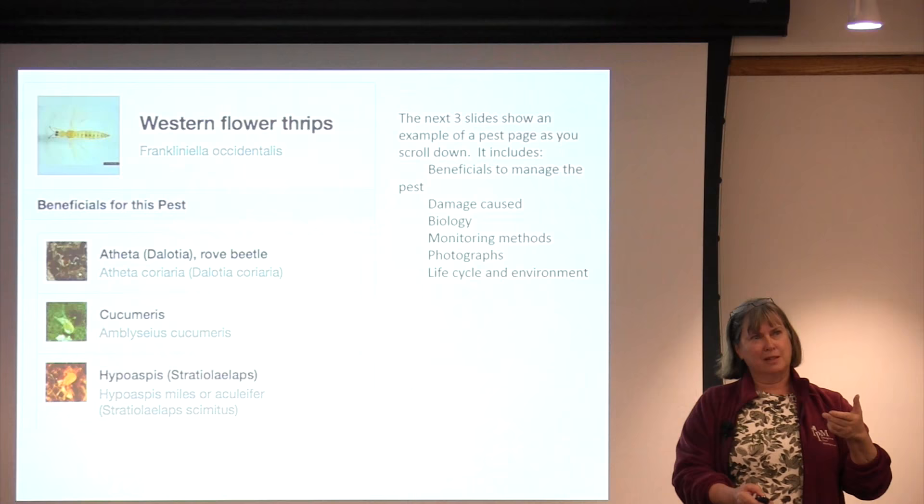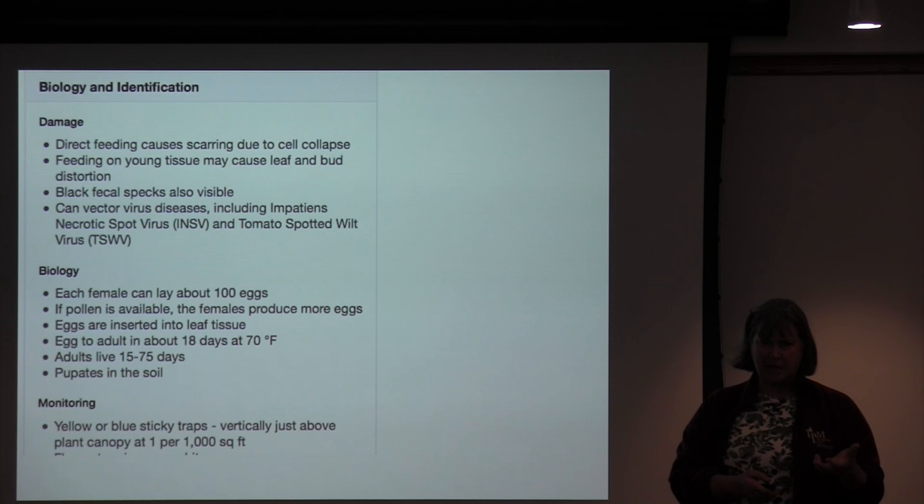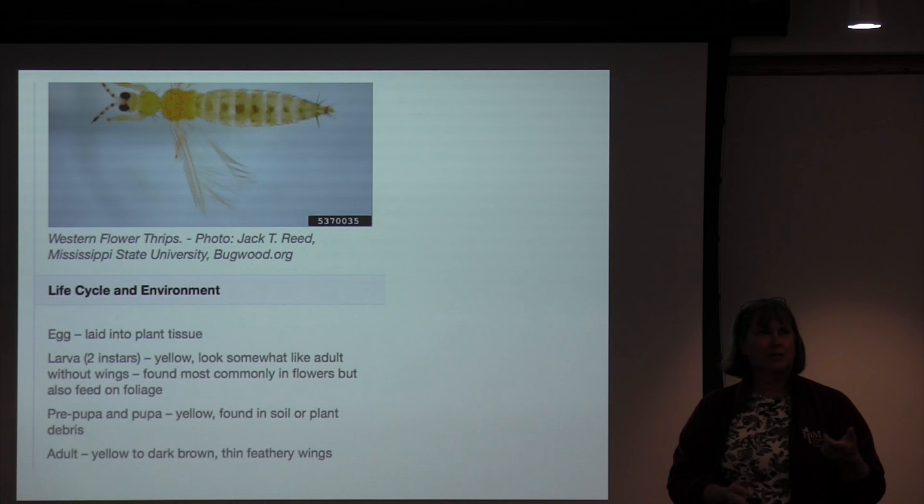You can scroll down from beneficials to biology and identification. There are pictures so people can look at them, plus information on what kind of damage to expect from that pest, what biological information would be useful for managing it, how to monitor it, and whether there's information on the environment that affects the development of the pest.